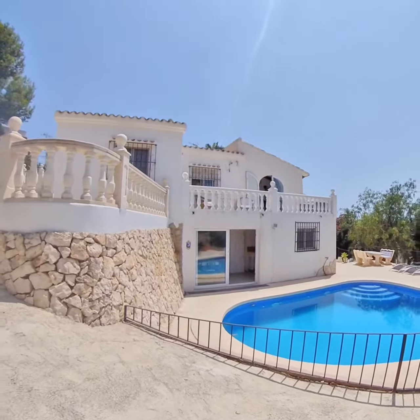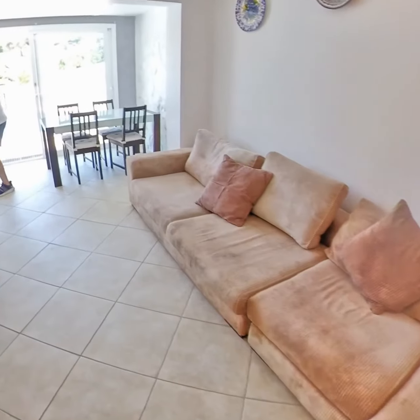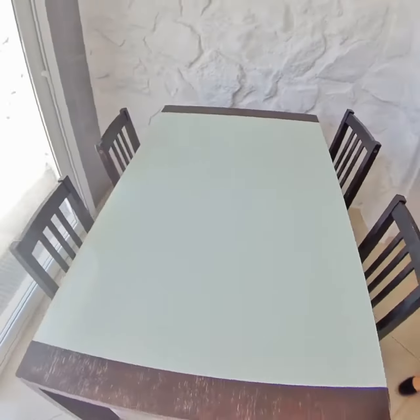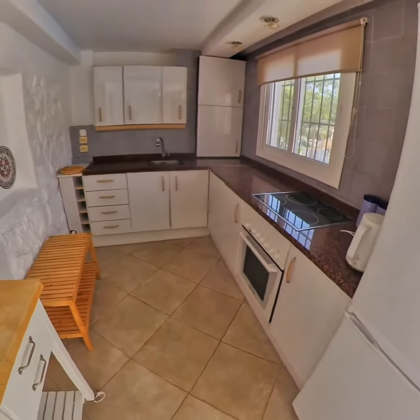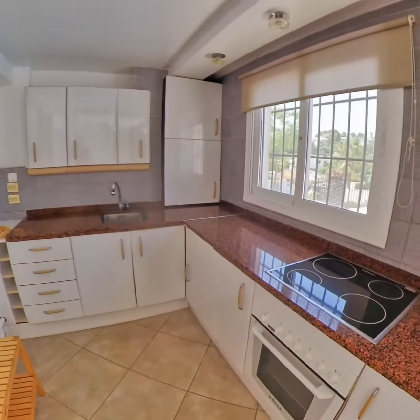There's a nice big living area here with plenty of space — a four-seater sofa and a two-seater, so absolutely bags of room. There's also a dining area, and then you've got the kitchen here, which is really useful if you're outside by the pool and need to prepare snacks, meals, or whatever.